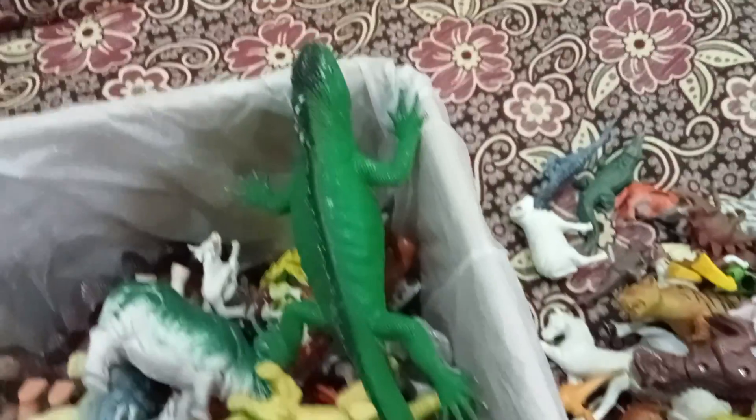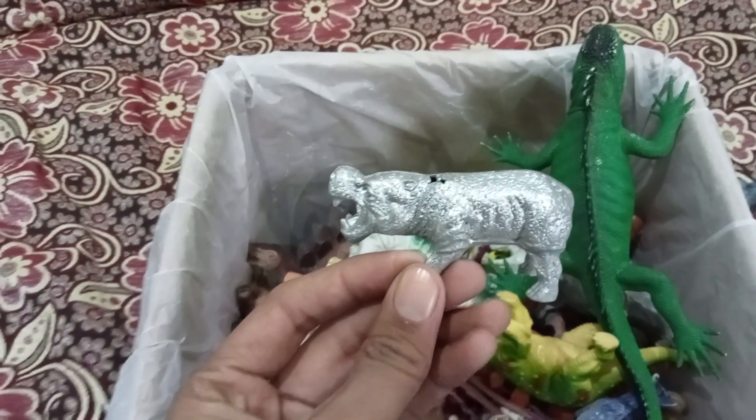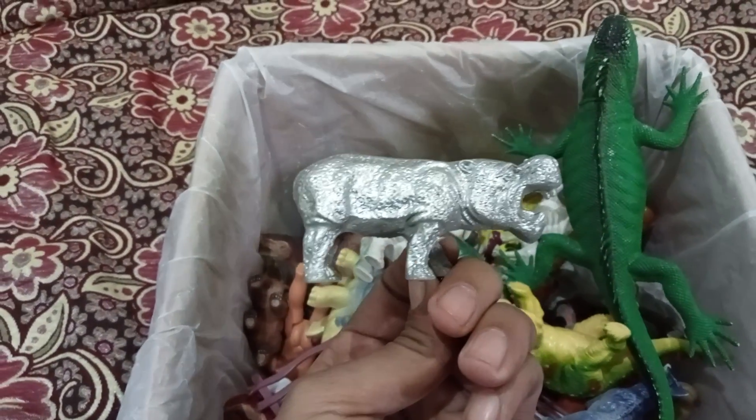The next one — oh my god, another dinosaur! Wow, it's very dangerous for cute babies.